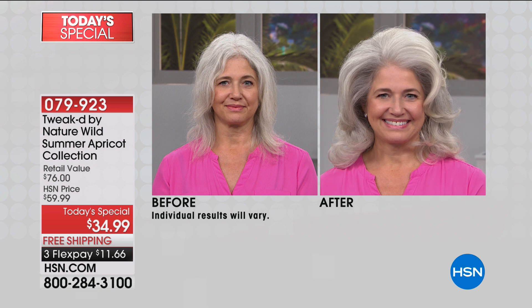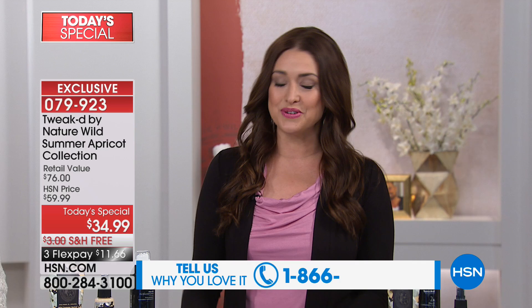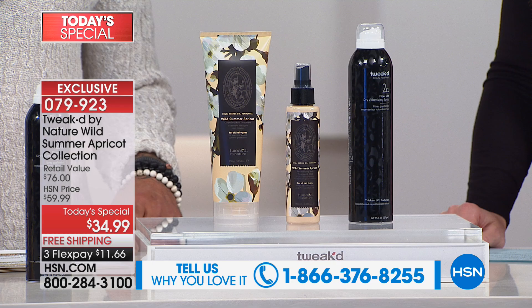If your hair is thin and limp and you want amazing volume, shine, and health, that's what you are getting tonight from our friends at Tweaked. Tweaked is all about truly scouring the world to find the most amazing ingredients that give you incredible results, and they've done it again tonight. This is the official launch — your one time this year to get the wild summer apricot collection.